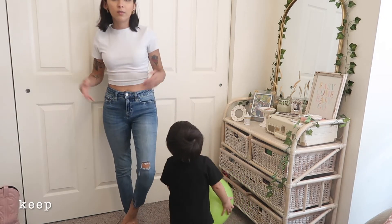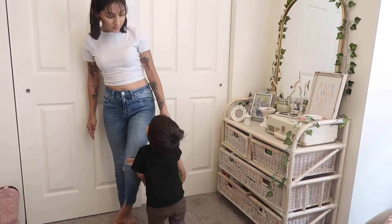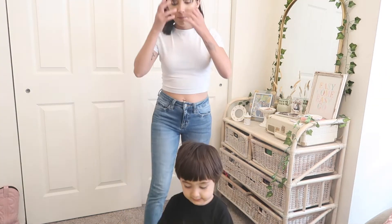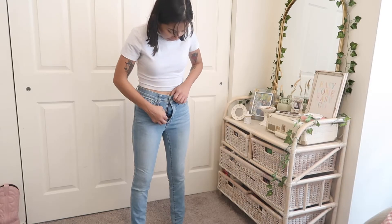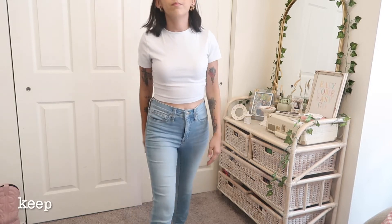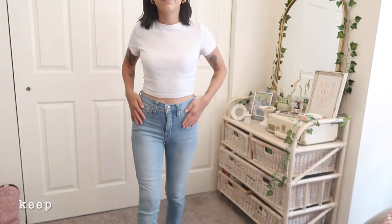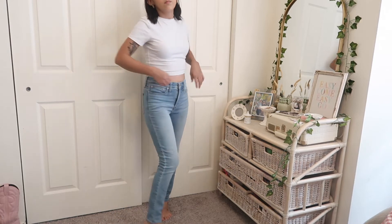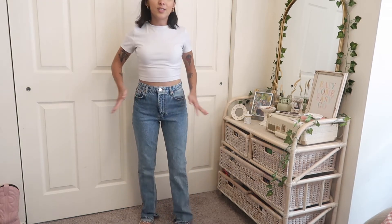These jeans are Flying Monkey — I hadn't heard of that brand before but I do see it quite often at the thrift. I'm keeping these. I just think they're a good pair of jeans to wear with knee-high boots for fall and winter.